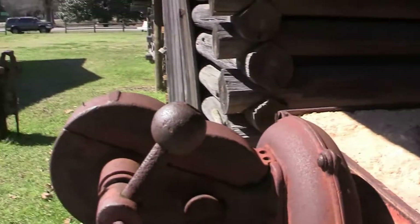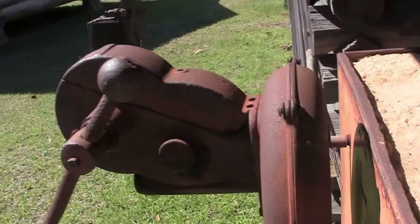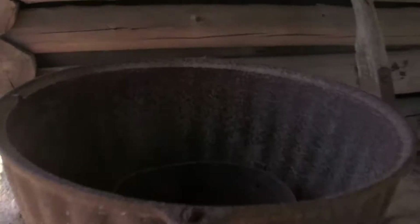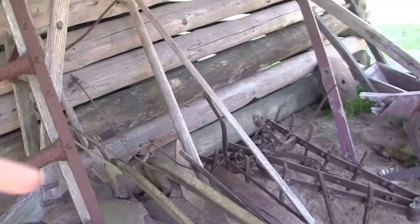This is a blacksmith shop. My guess is that you turn this thing and that blows air into the fire for the blacksmith. And these are the tools — the blacksmith has been repairing tools for people in this little community here.